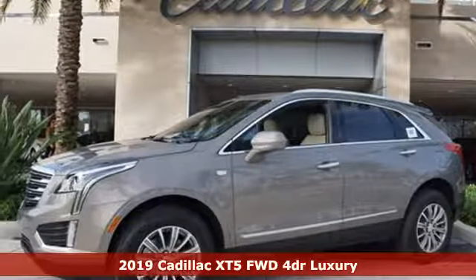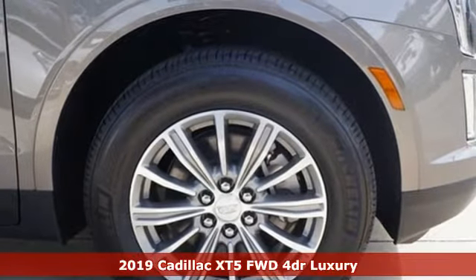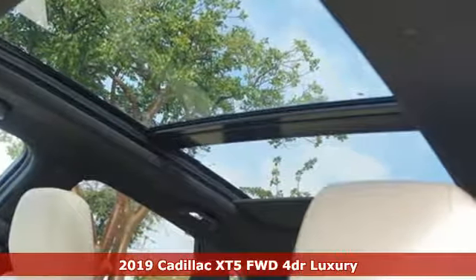It's a new 2019 Cadillac XT5. The only thing better than owning a Cadillac is driving a Cadillac. And it comes with all the amenities you need.